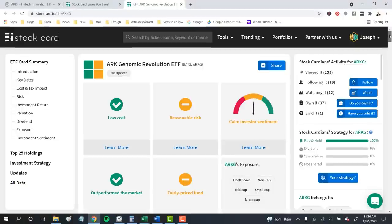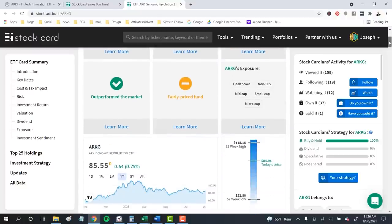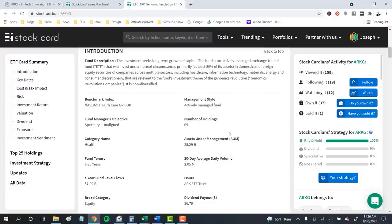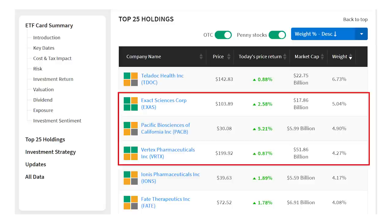The ARK Genomic Revolution, ticker ARKG, has been hit hard this year — down 26% from its peak — but for investors willing to wait for the discoveries, this could be one to watch. The fund holds shares of 65 companies within biotech and information technology disrupting the healthcare space for nearly $8.3 billion in assets. This is also where we see the least overlap among the funds. From here I'll add Exact Sciences, ticker EXAS, Pacific Biosciences, ticker PACB, and Vertex Pharmaceuticals, ticker VRTX. ARK holds more than $1.7 billion in just these four stocks, representing 21% of the total fund assets.